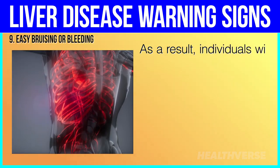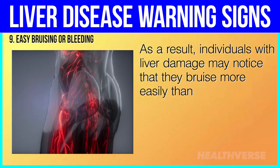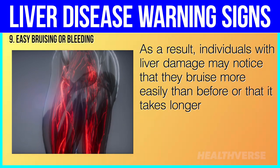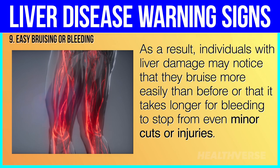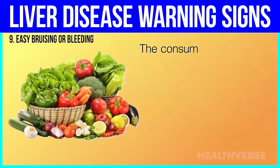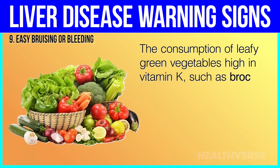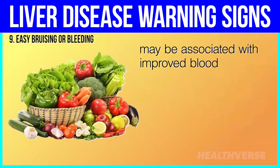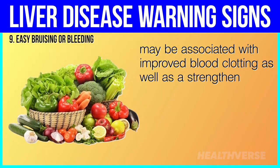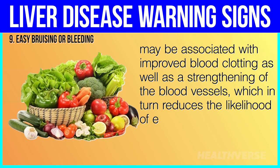As a result, individuals with liver damage may notice that they bruise more easily than before, or that it takes longer for bleeding to stop from even minor cuts or injuries. The consumption of leafy green vegetables high in vitamin K, such as broccoli, spinach, and kale, may be associated with improved blood clotting, as well as a strengthening of the blood vessels, which in turn reduces the likelihood of easily bruising.